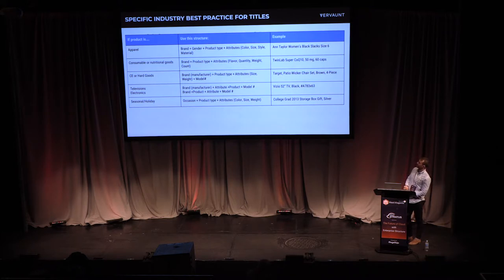These are Google's best practices for title structure — it's worth looking at these for your specific industry. Typically it goes: brand, then product type, then specific attributes. So you'd have something like 'Nike female trainers' and then the detail after that, so you rank for the majority of queries.